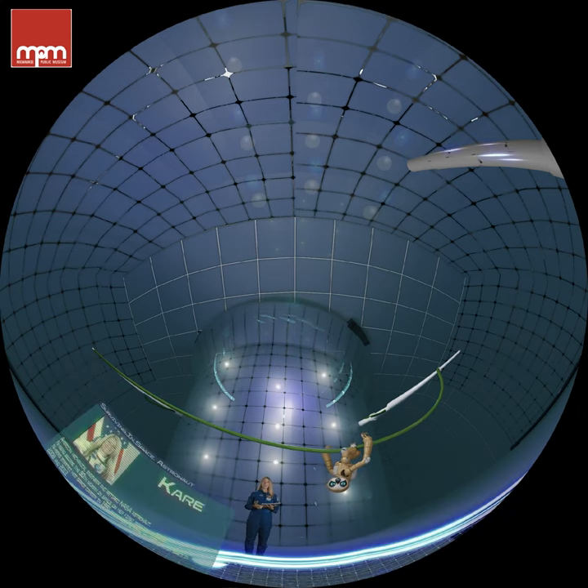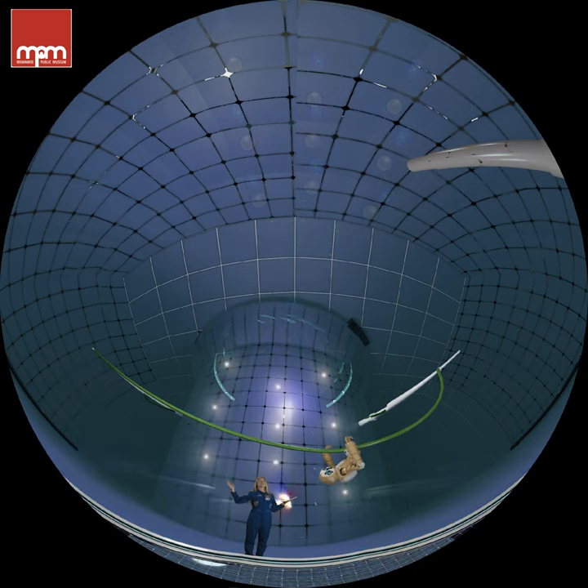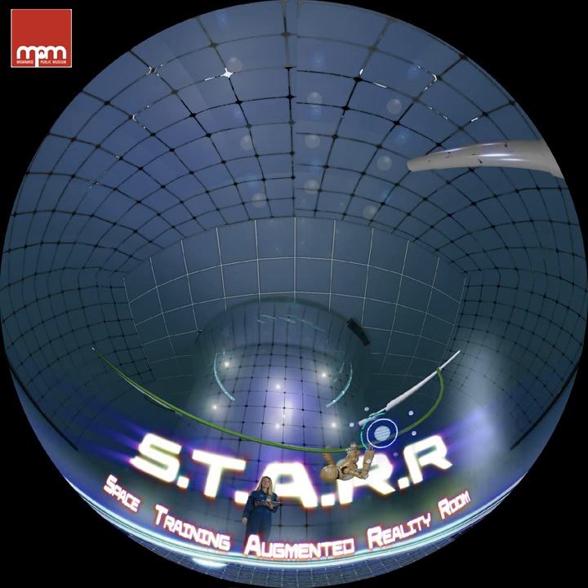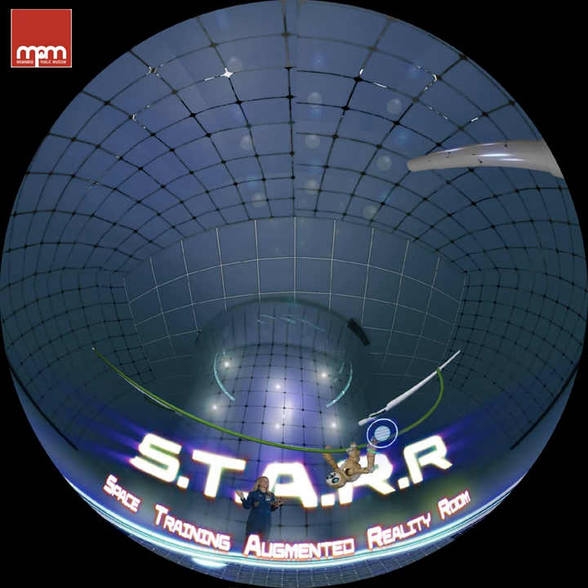Hi everyone, I'm Karen Nyberg. I'm an engineer and an astronaut. I have spent 180 days in space — that's six months. Welcome to our STAR, our Space Training Augmented Reality Room. This is where we learn to survive in space.